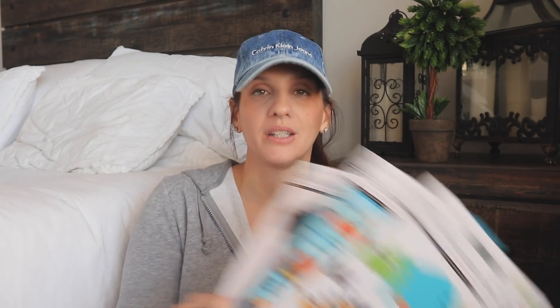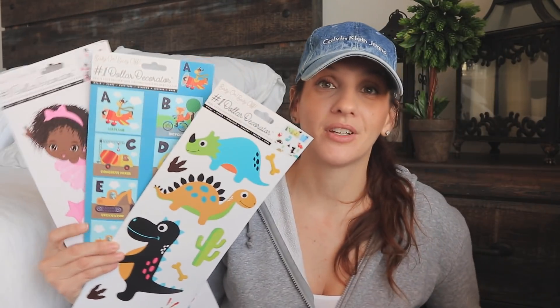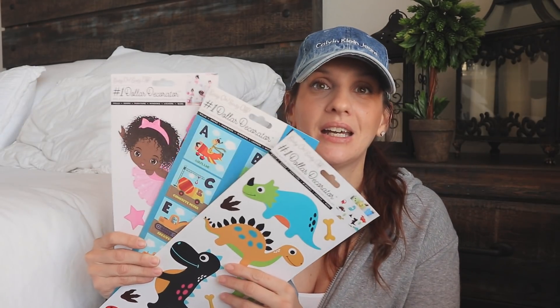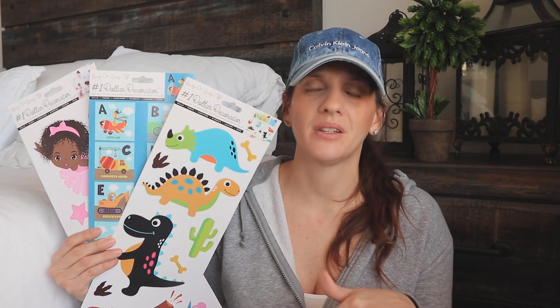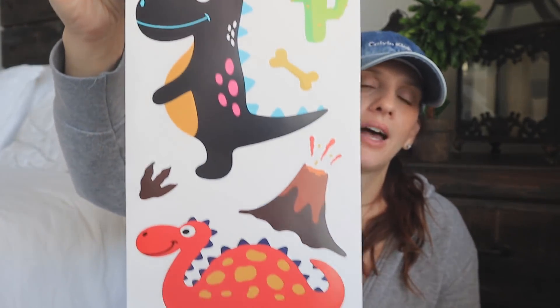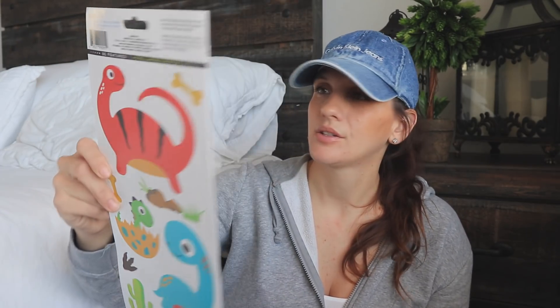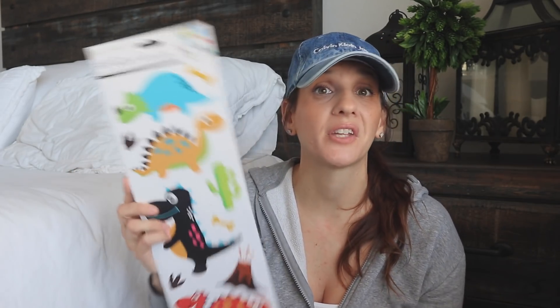Then I picked up some more wall decals. I have such an insane collection of these — I've actually shown the collection in a Dollar Tree haul a couple months ago. But here I am adding more. I actually got all three of these for my niece, because she loves to take stickers off of things and put them onto a journal. This is just a cute little dollar activity for her. I picked up the little dinosaurs — absolutely so cute. Look at the erupting volcano, just adorable. The dino bones hatching out of the egg. They're supposed to go on walls, doors, furniture, windows, lockers, and more. This would actually be cute for teachers too — you could do a little dinosaur board.